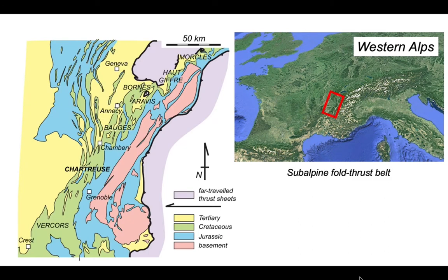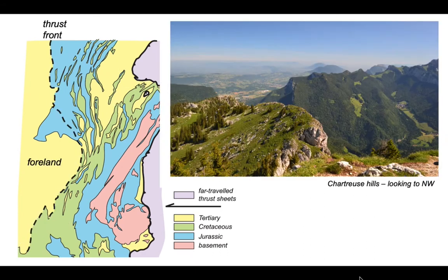This is the sub-alpine fold thrust belt of this part of France, lying between the city of Geneva on the French-west border down to the town of Crest in the southeast. On the map, blue and green colours represent Jurassic and Cretaceous strata respectively; the yellow is largely Miocene and Pliocene deposits that accumulated before thrusting and were subsequently caught up in the thrust system. We're going to be looking at the Chartreuse area in the middle, lying just adjacent to the thrust front.